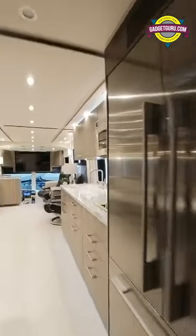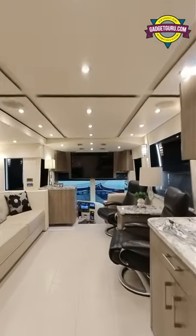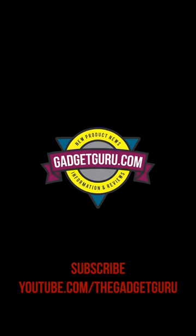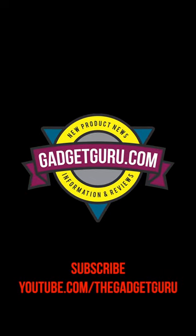At the Prevost Expo, 1.8 million dollars. More Prevost videos from the Prevost Expo online now at youtube.com/thegadgetguru.